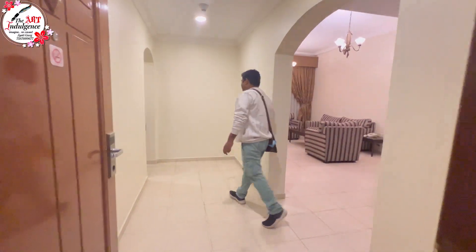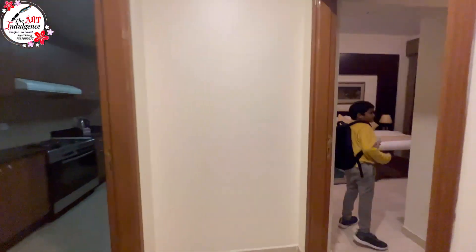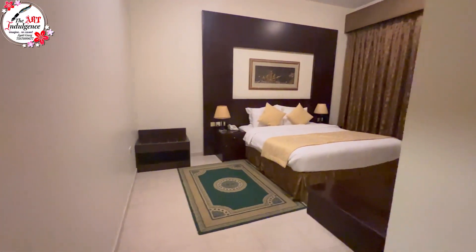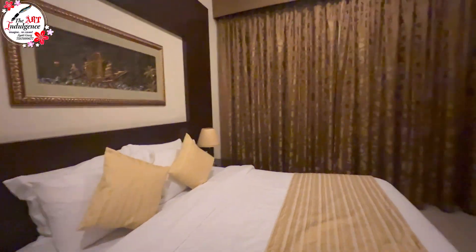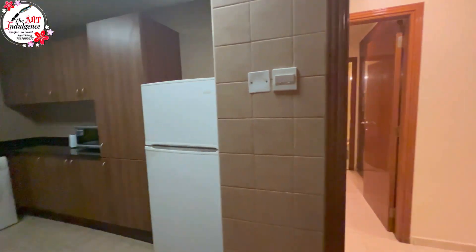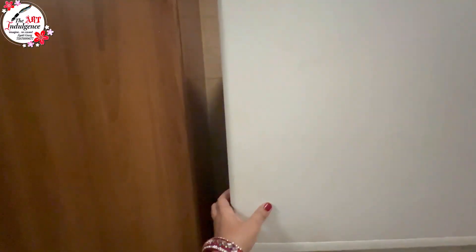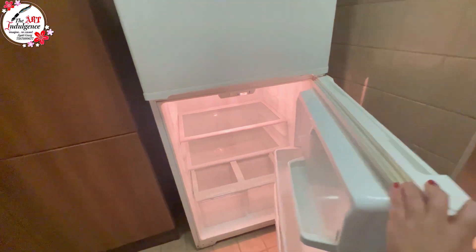There are some Club Mahindra properties abroad, like Arabian Dreams in Dubai. I am going to show you all the rooms — two-bedroom apartments, studio apartments, and single bedrooms. I have three videos for you, so watch until the end. I will start with the 2BR. All of these options are available here, making it ideal if you need to stay for 10 to 15 days or even a month.